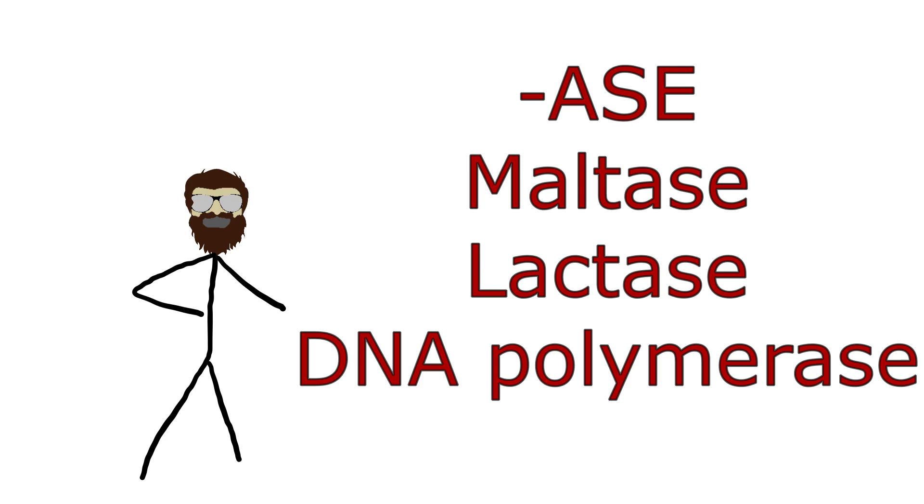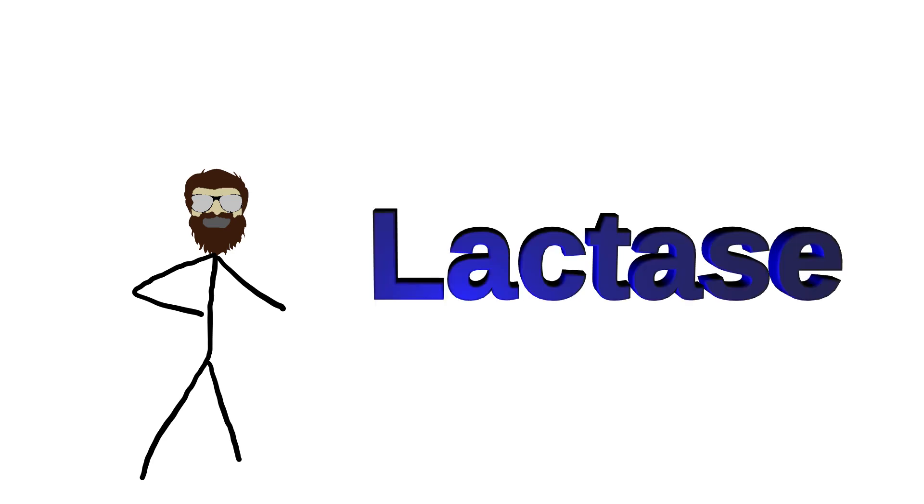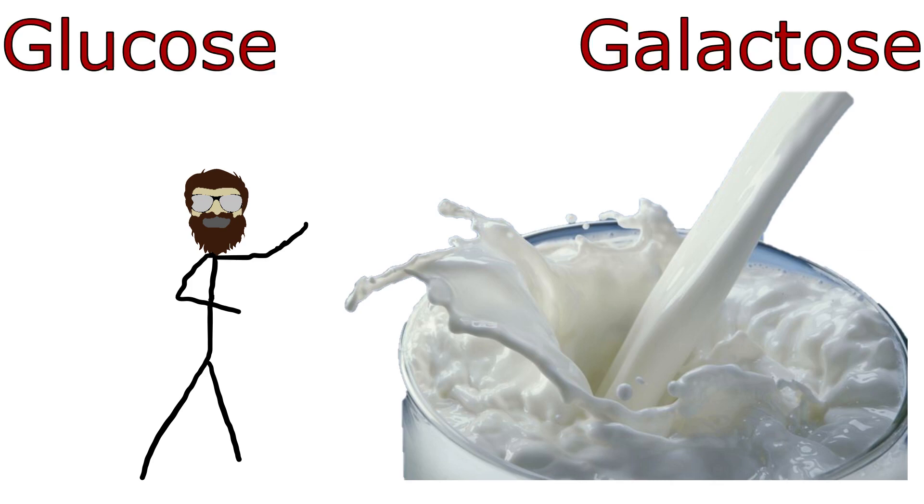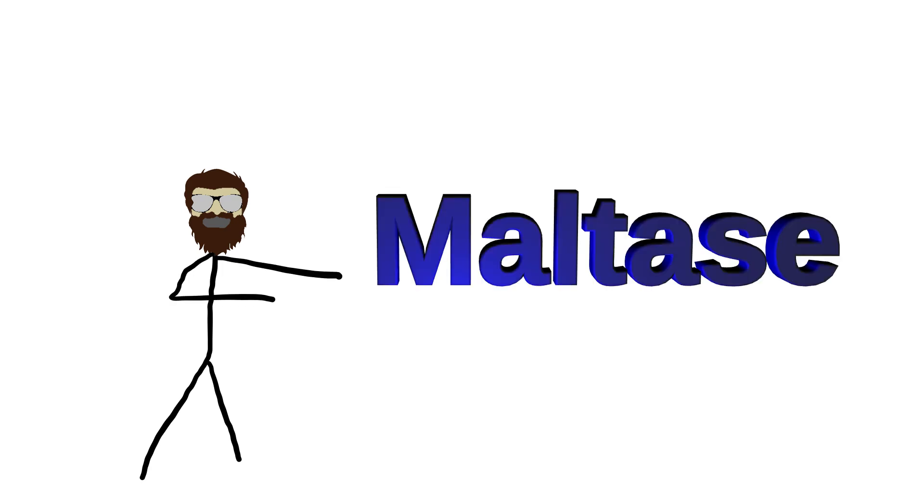For example, lactase — an enzyme that breaks down lactose from milk into glucose and galactose, simple sugars our bodies can digest. Lactase is what is missing when a person is lactose intolerant. Or maltase, which breaks down maltose into glucose.